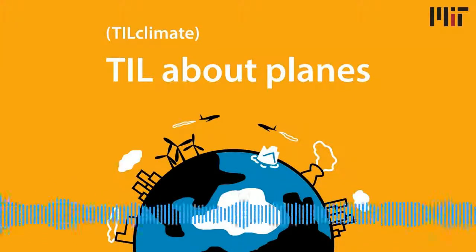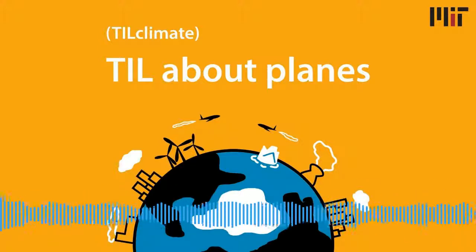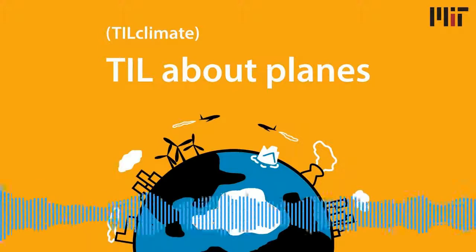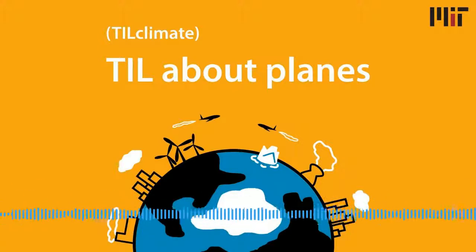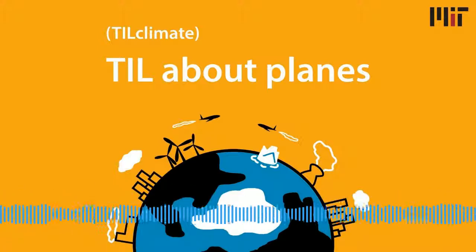Welcome to Today I Learned Climate, the show where you learn about climate change from real climate scientists. Today's question is: what are those white lines that trail behind airplanes, and what do they have to do with climate change? To get more insight around today's question, I reached out to Professor Stephen Barrett, who leads MIT's Laboratory for Aviation and the Environment.